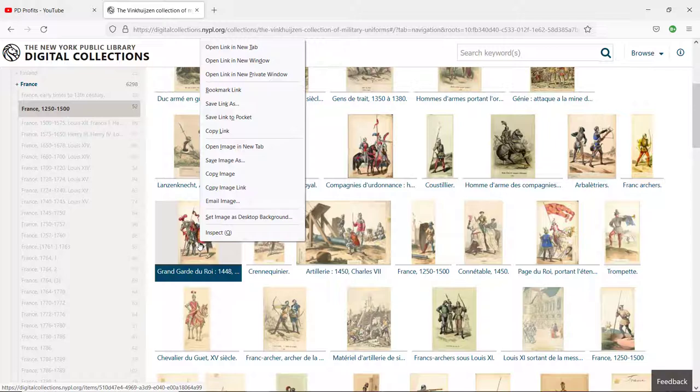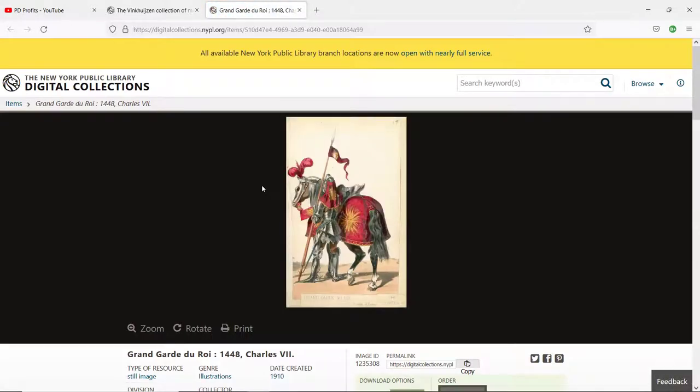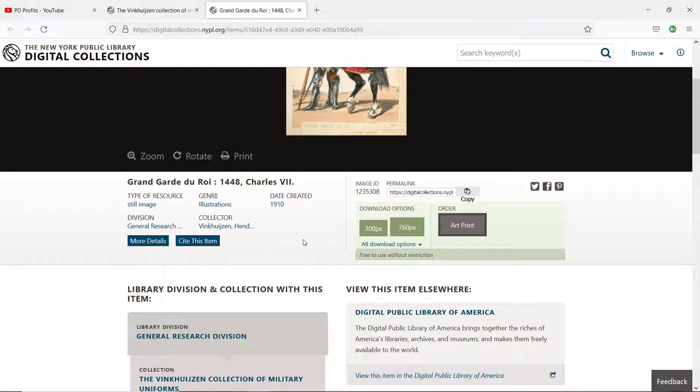Let's check France 1250 to 1500. If you open any image and scroll down in the new tab, you'll see the metadata. To the right, we have download options.